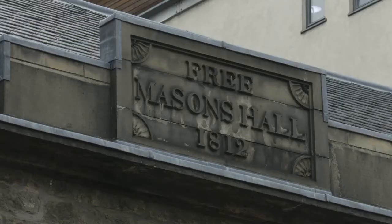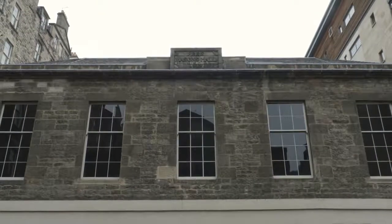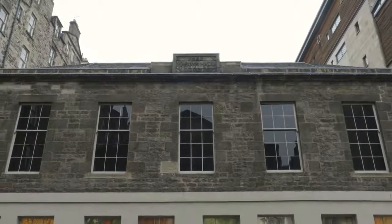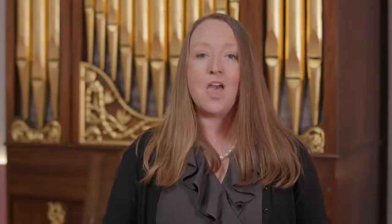In 1809, St. Cecilia's Hall was purchased by the Freemasons, who made dramatic changes. Not only did they add a two-storey addition to the south side of the building in 1812, but they also transformed the interior of the concert room, converting it to a rectangle. St. Cecilia's was then known as the Grand Lodge of Scotland. What the Masons did in our building, well, one can only guess.